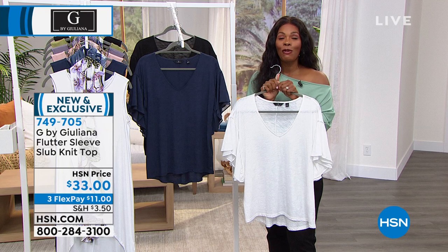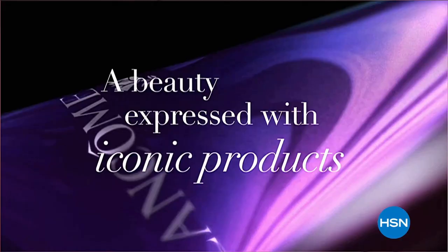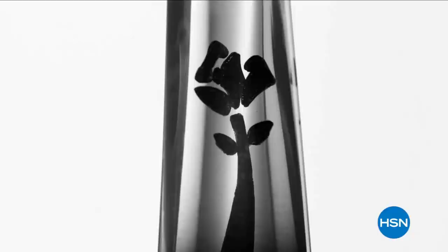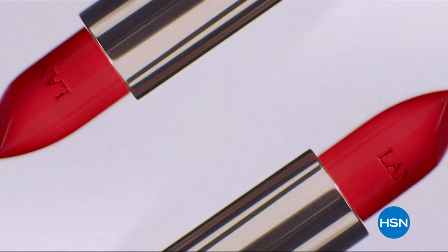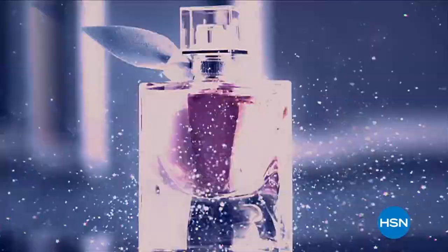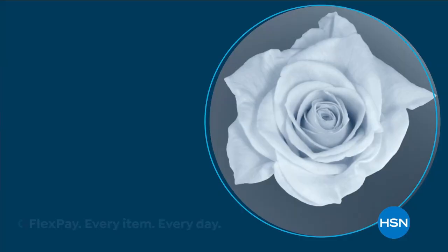We're going to take a quick break — a chance to go ahead and get this top, or the long tank, or anything you fall in love with. And we're going to come back for more. Check out this from Lawn Cone — Lawn Cone Paris on HSN.